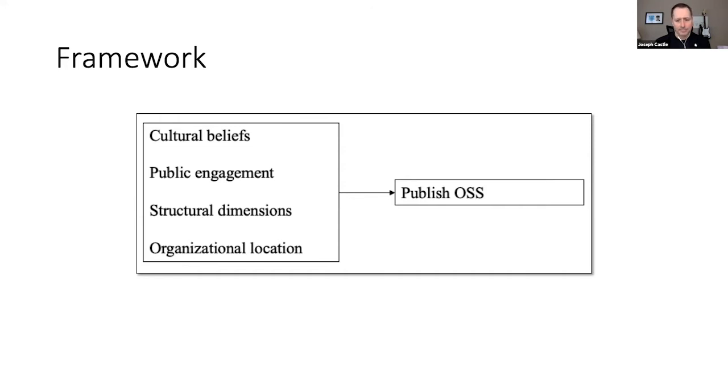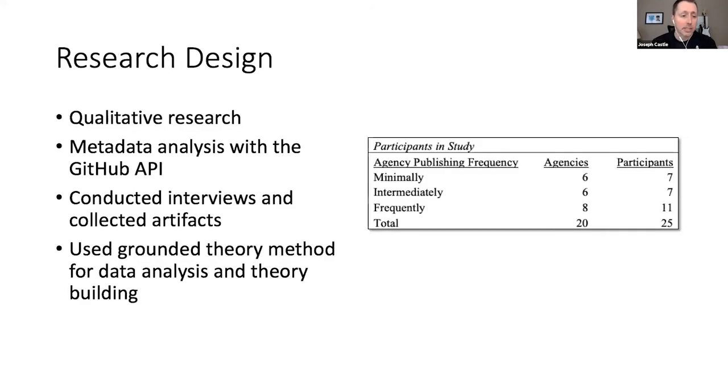The research design was a qualitative study. Qualitative research is used when you don't fully understand the phenomenon at hand — it allows for a certain richness. I did interviews and collected artifacts: organizational charts, emails, policy documents, and anything that would tell me about the structure of the organization. I also started with a metadata analysis using the GitHub API to construct a conceptual framework of where agencies were with publishing open source software.